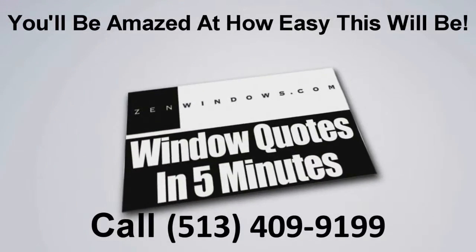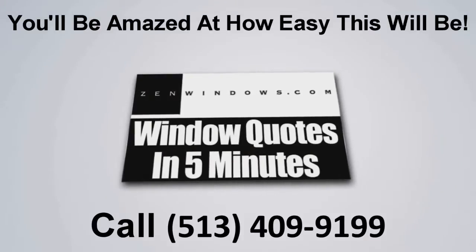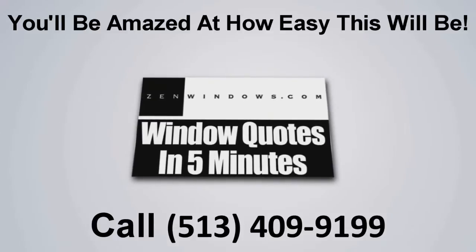I'm Michael Peets and this is my wife Libby, and we're the new owners of Zen Windows, the Cincinnati Tri-State. So if you're looking for windows, just pick up the phone and give us a call. Or if it's easier, just send us an email and we'll get a quote to you in five minutes. It's simple — easy and Payless. Have a great day.